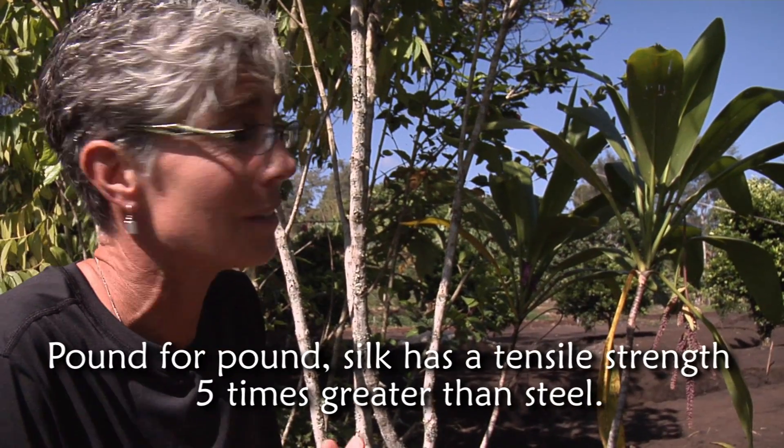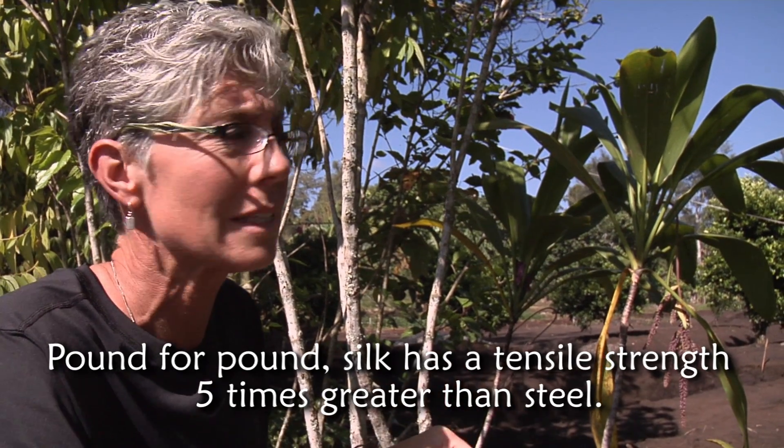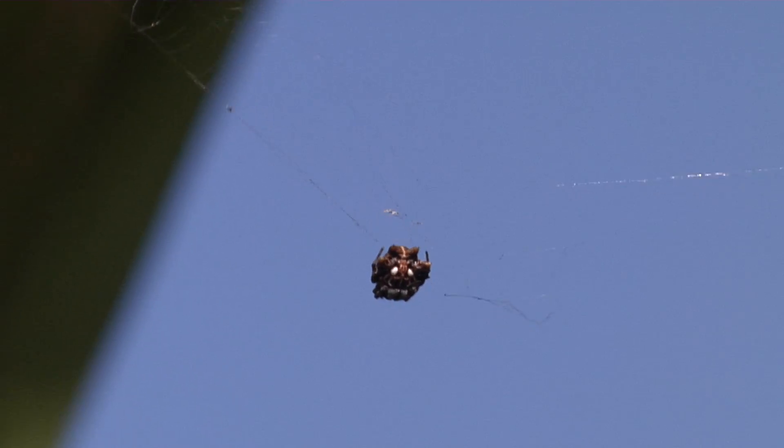Spider webs are as soft as cotton and yet they're stronger than steel, and they have a unique characteristic in their elasticity. The webs help the spider capture prey without using a lot of energy chasing it down.